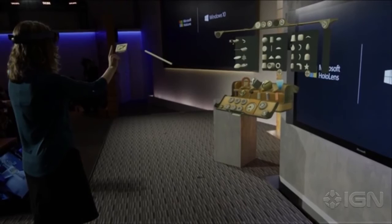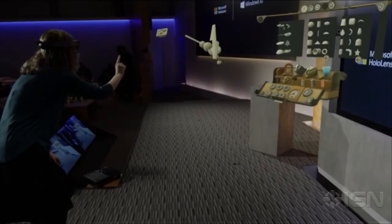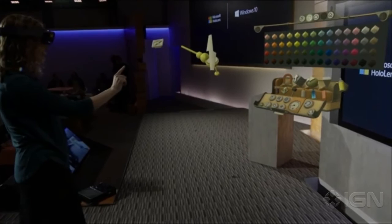Voice commands are amazing in HoloStudio, because HoloLens understands precisely where Lorraine is looking. She uses voice: 'Glue. Touching.' Now let's get some color on this. 'I'll go with a bright yellow — put some of that here and there.' As Lorraine finishes building the first leg of the quadcopter, she'll need to create three more.